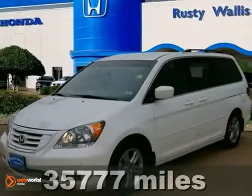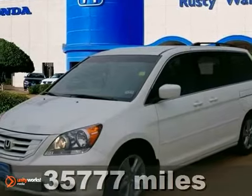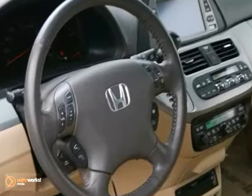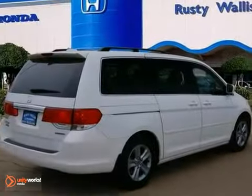Do you want it all plus a little guilty indulgence? Well, with this great 2009 Honda Odyssey, you're going to get it. It's a 2009 minivan Best Buy. Honda certified pre-owned means you get the reassurance of two warranties.